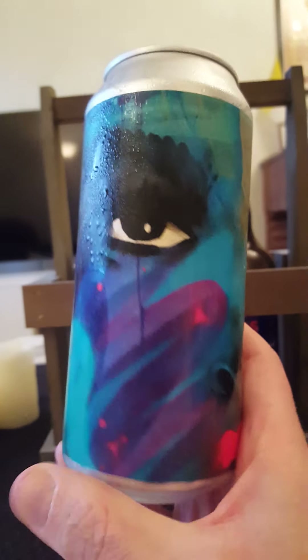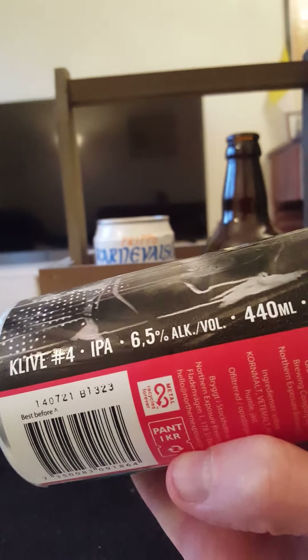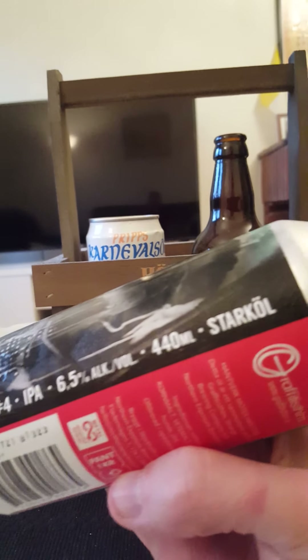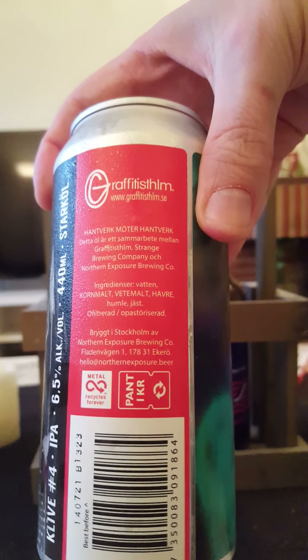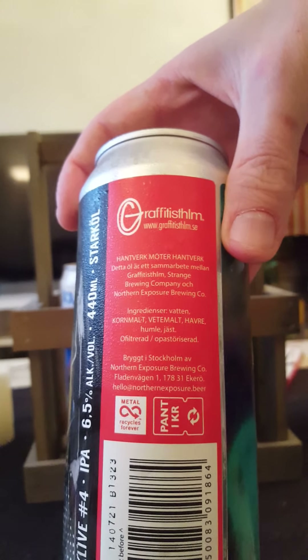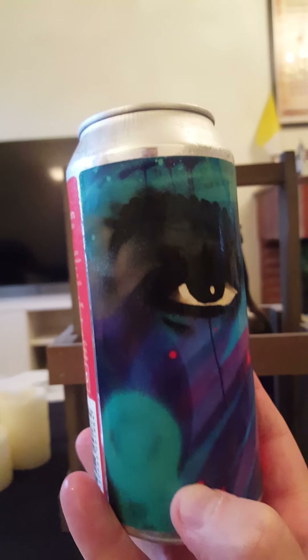We are taking a look at Clive number four in the series. It's an IPA coming in at 6.5 percent. This is a collab between Graffiti Stockholm, Stränge Brewing Company, and Northern Exposure Brewing Company. It contains barley malt, wheat malt, oats, hops, and yeast — unfiltered, unpasteurized. Sounds amazing!